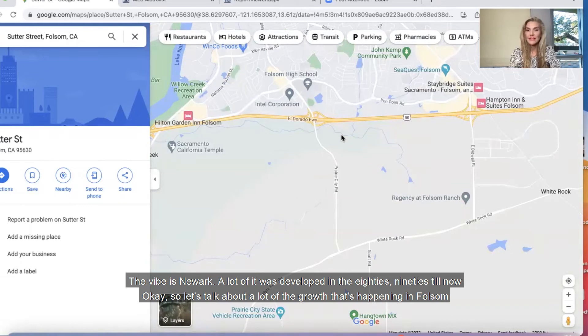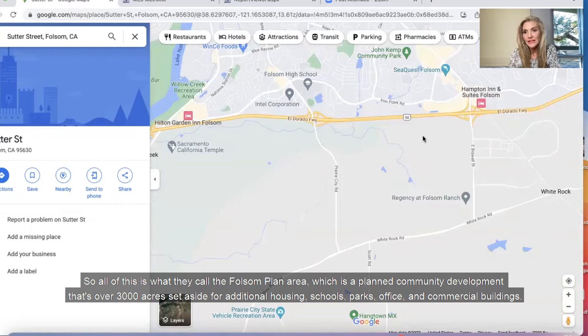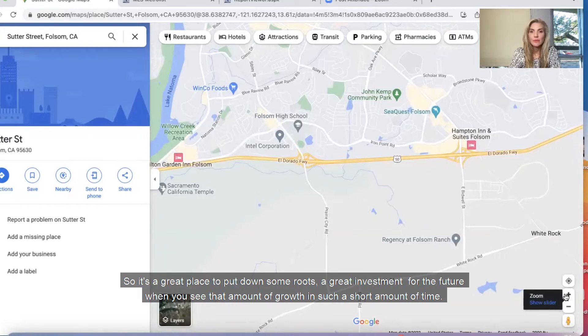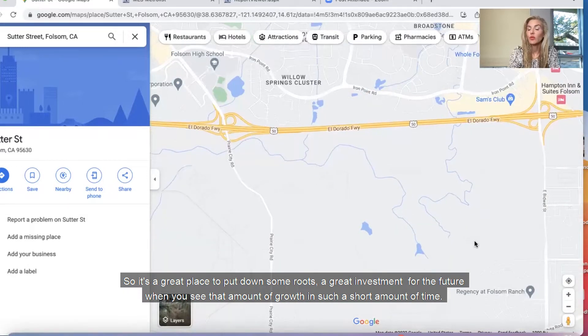Let's talk about the growth that's happening in Folsom. It's on the south side of the 50 and it starts at Prairie City Road, all the way to White Rock to the El Dorado County line. All of this is what they call the Folsom Plan Area, which is a planned community development that's over 3,000 acres set aside for additional housing, schools, parks, office, and commercial buildings. So a lot of new homes here are still going into development. That's how much Folsom is growing — they've taken up the south side of the freeway. So it's a great place to put down some roots and a great investment for the future when you see that amount of growth in such a short amount of time.